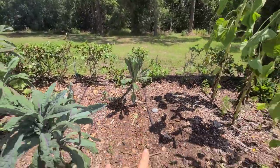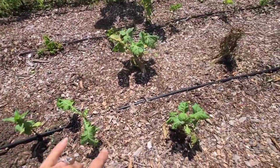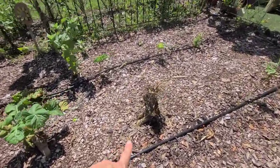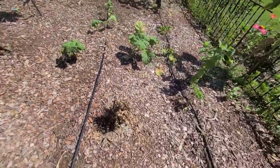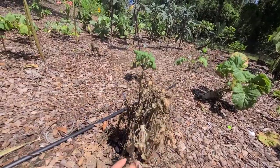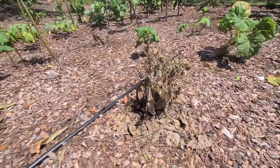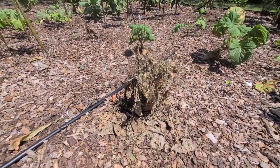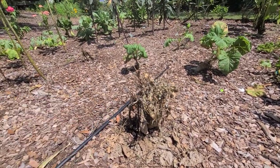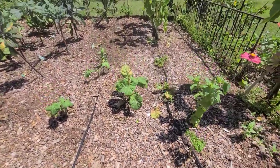Over here is where our carrots were — we've harvested all of them. I have a few different varieties of collard greens here. One grew differently with multiple stems instead of one, which made it really hard to spray with BT and neem because the leaves were folded in — that one ended up dying, but we have others that are alive.